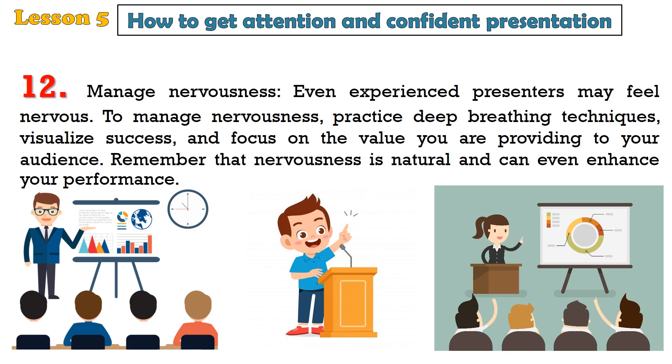12. Manage nervousness. Even experienced presenters may feel nervous. To manage nervousness, practice deep breathing techniques, visualize success, and focus on the value you are providing to your audience. Remember that nervousness is natural and can even enhance your performance.